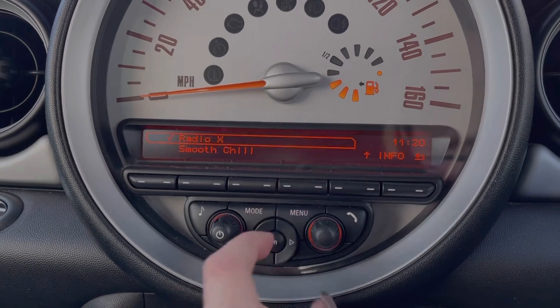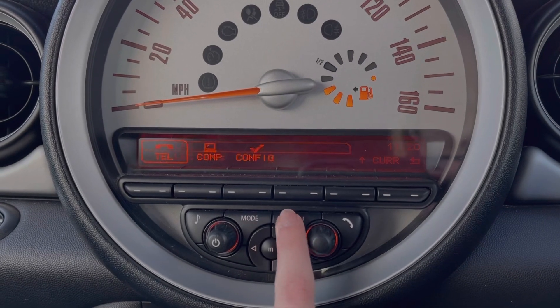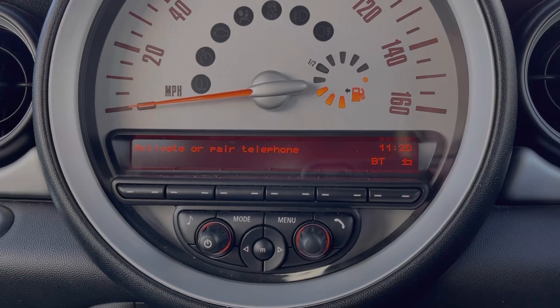Under the DAB tab you'll notice we've got plenty of preloaded stations to choose from. The car also boasts Bluetooth connectivity for safely taking and making phone calls through the car.